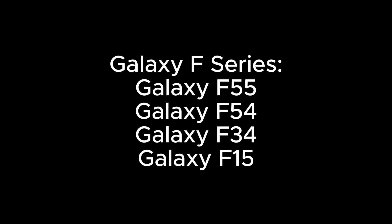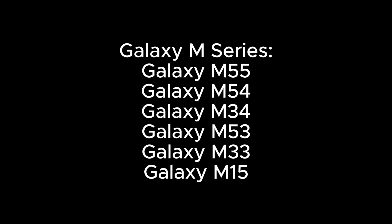Galaxy F series: Galaxy F55, Galaxy F54, Galaxy F34, Galaxy F15. Galaxy M series: Galaxy M55, Galaxy M54, Galaxy M34, Galaxy M53, Galaxy M33, Galaxy M15.